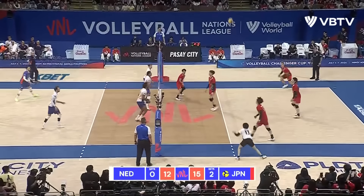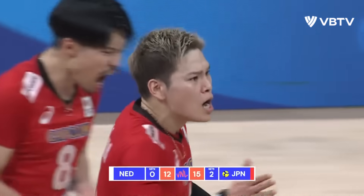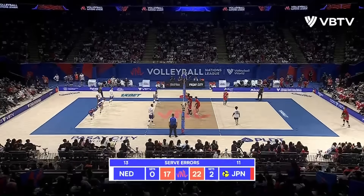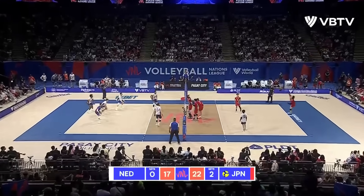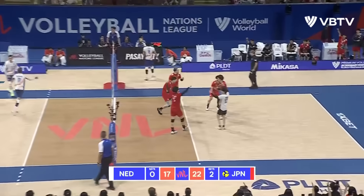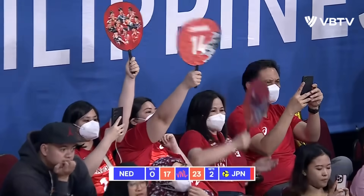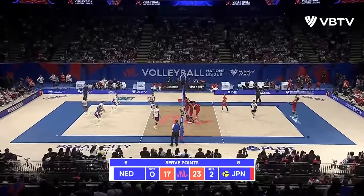Nice hit from Kops. Ogawa pops it up. Nishida. Ishikawa — Black unable to save it. Two straight points for Japan. Ishikawa with 13.